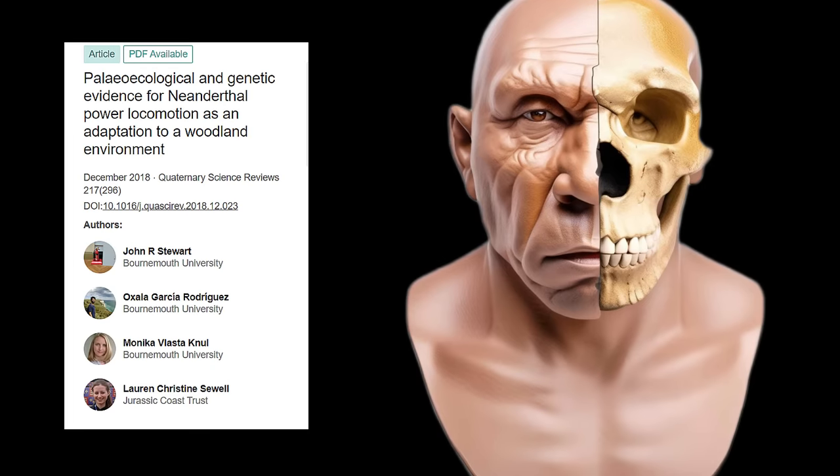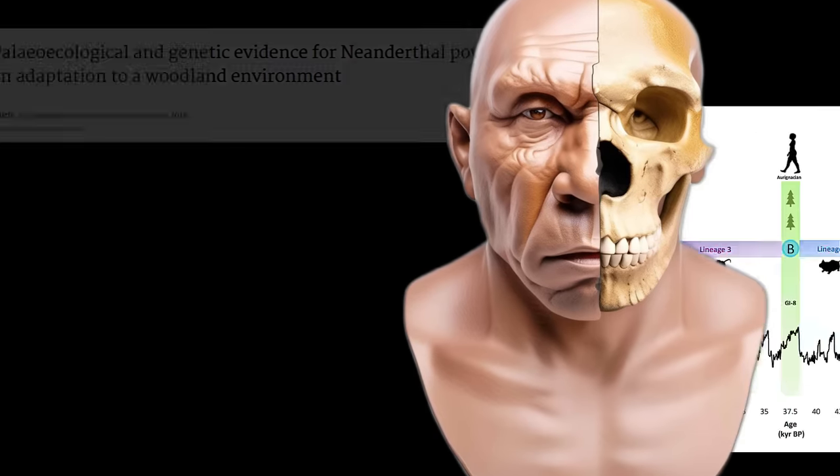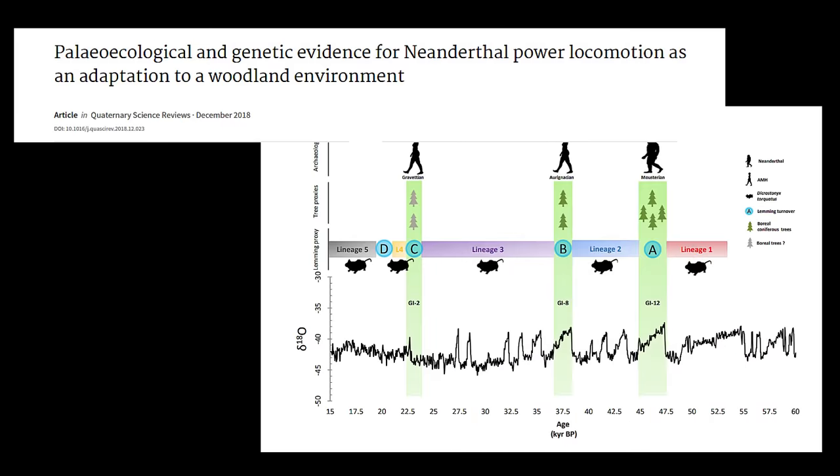Neanderthal males hunted in the extreme, which helped to strengthen one arm. They would engage in face-to-face contact, jabbing long, thick spears directly into the animal's flesh instead of shooting prey such as mammoths from a distance. Neanderthal females were also not delicate creatures. Compared to modern humans, both male and female Neanderthals had larger muscle mass and experienced higher loading on the upper extremity than Homo sapiens.